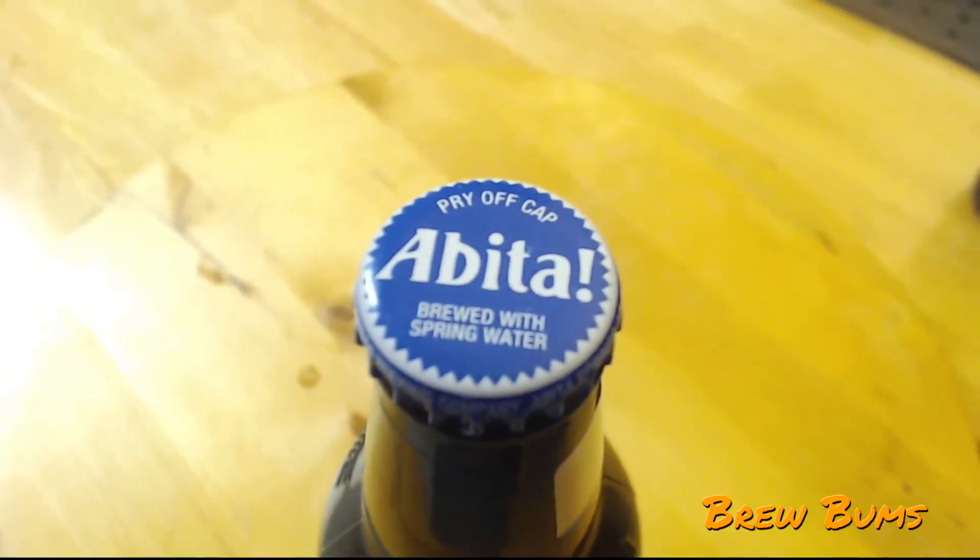I do like the bottle cap — it's not yelling at me, it's excited. It's saying 'pry off cap Abita!' It's New Orleans, they're all excited — everybody's having a good time, always having a good party. That's how I want my funeral to be — those New Orleans funerals where they all get the casket and they dance their way down. The reason they do that is so you can't find your way back. New Orleans sounds like a cool place. A lot of voodoo stuff. I guess the other theme of this episode is three breweries we'd love to go to.